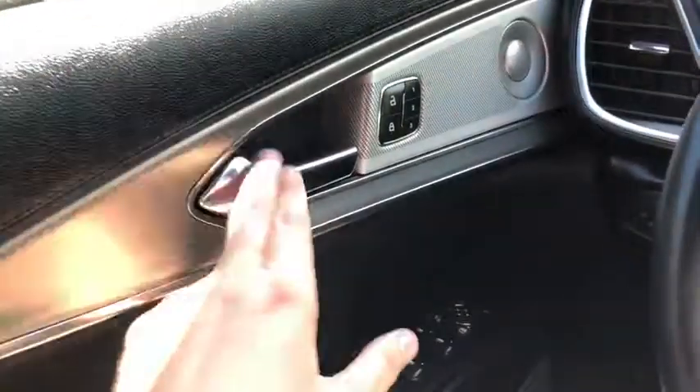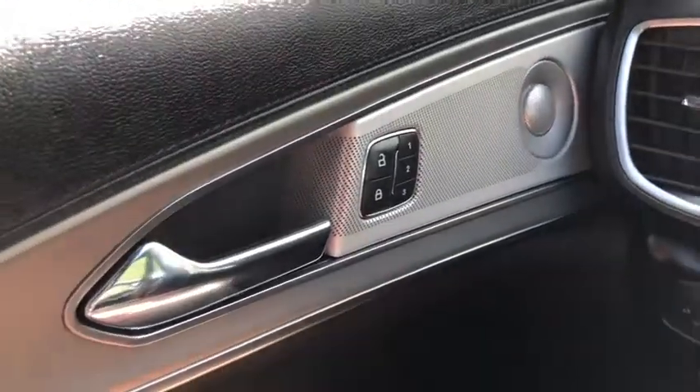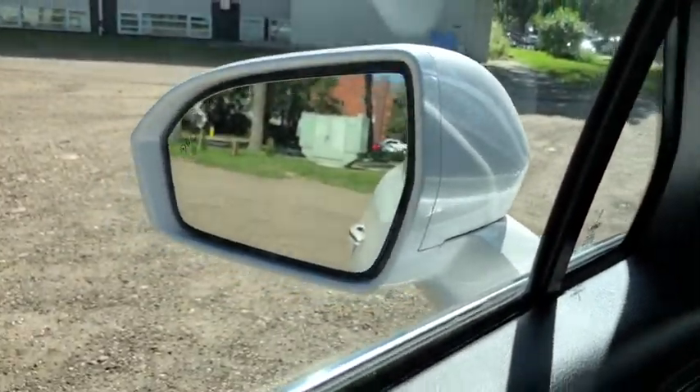Starting on the door panel, you have your door latch with your power locks as well as three different memory settings for your power adjustable seats. Down below we have our power windows as well as power mirrors which will fold in and out with the push of a button. They're also heated and equipped with blind spot monitoring.